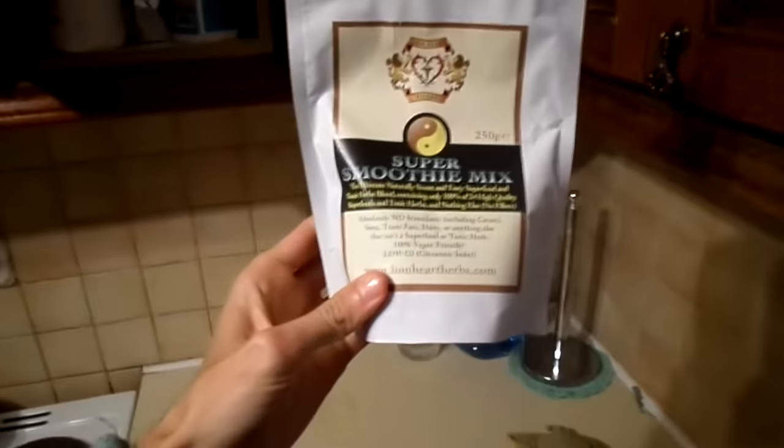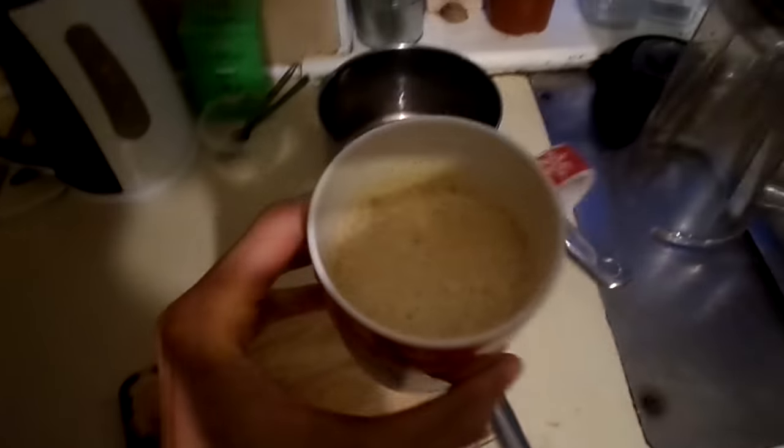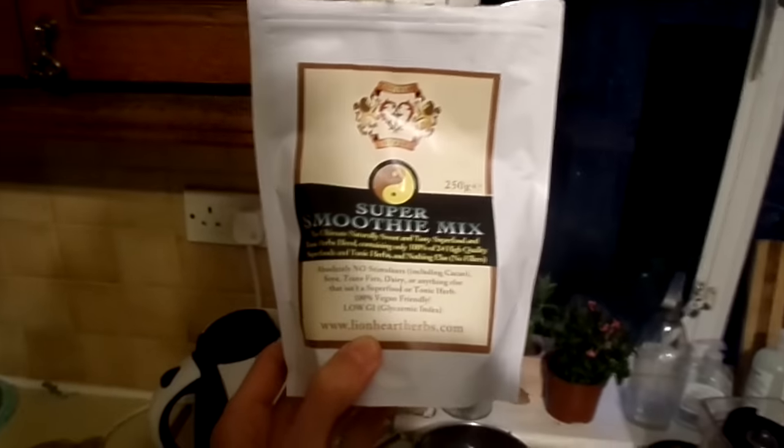Hey everybody, this is Owen Fox from higherselfherbs.com, my herbal website. Today I'm making a video about something in my press — it's the Super Smoothie Mix, it's absolutely delicious. I just made a really decadent drink here made from dates with homemade coconut milk with this put in the blender. I just thought I have to make the video — it's really, really delicious. This is the best tasting thing that I have in my shop.